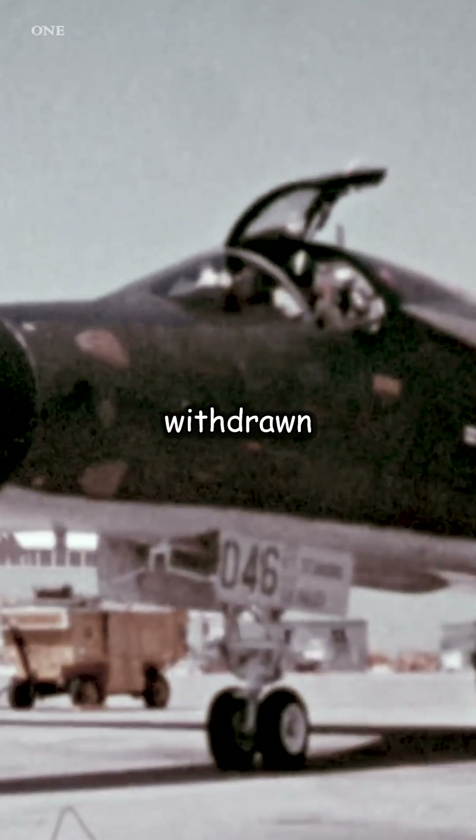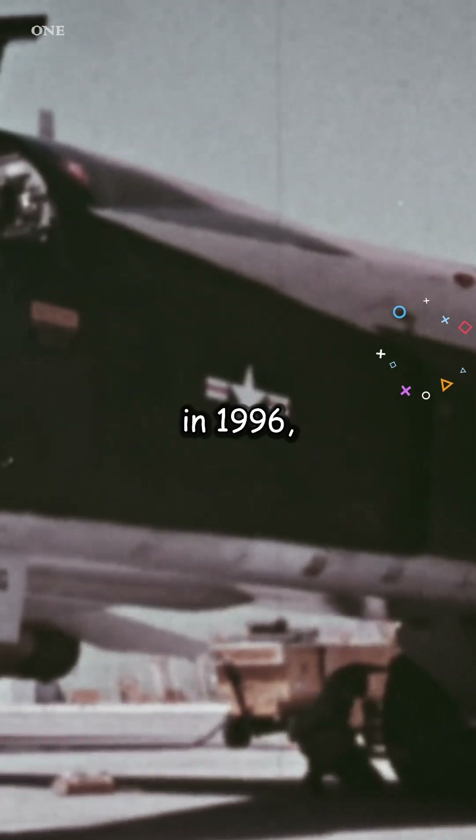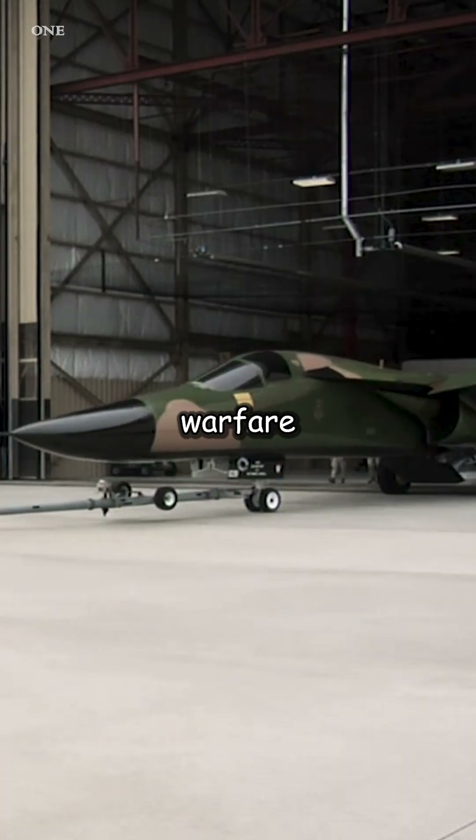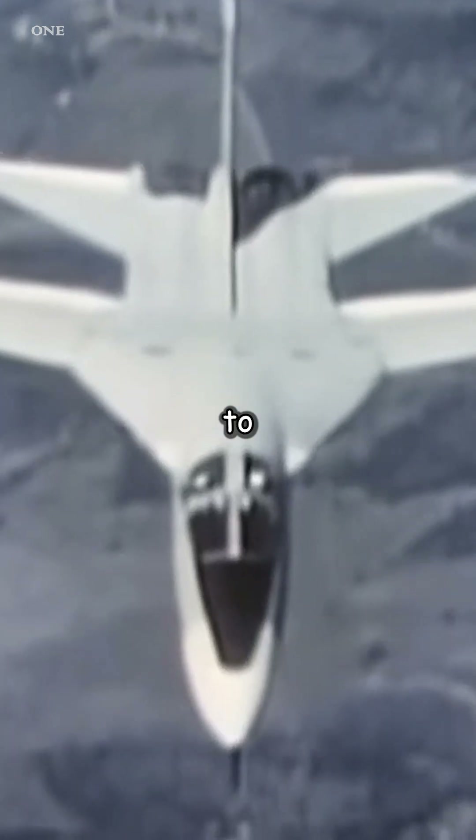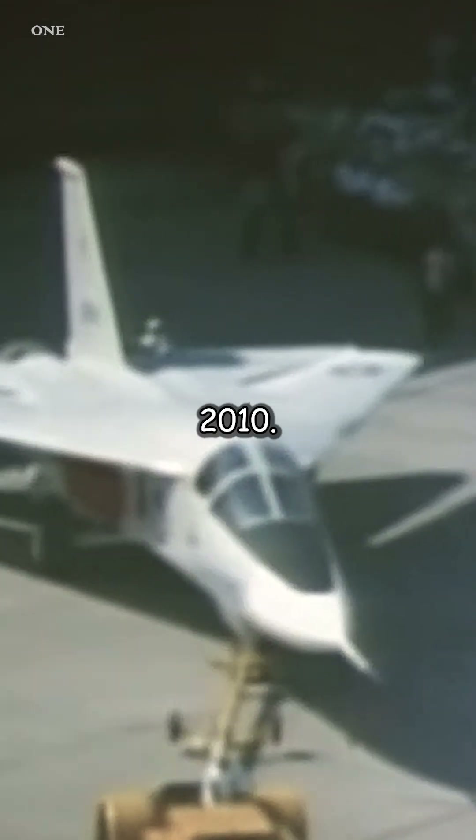The last F-111F were withdrawn from USAF service in 1996, and the remaining EF-111A electronic warfare variants were retired in 1998, but the RAAF continued to operate the F-111C until 2010.